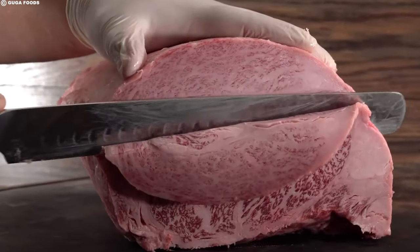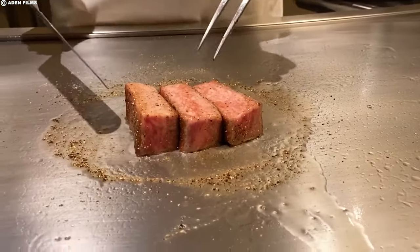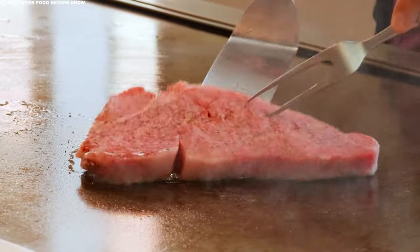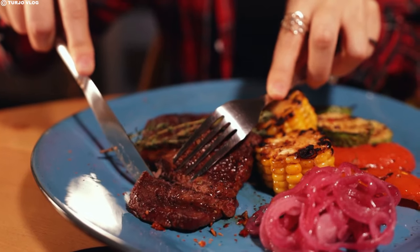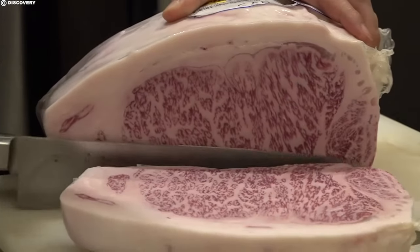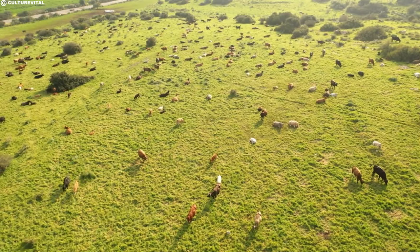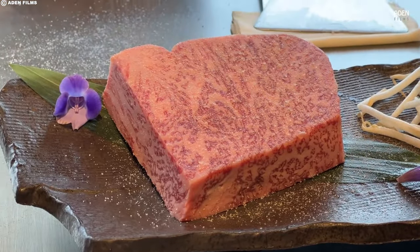The high marbling, a hallmark of Kobe beef, comes at an equivalent cost. The exacting standards — from texture and brightness of the meat to the intricate Beef Marbling Score (BMS) requirements — create a product that raises the bar for beef perfection. The rarity of the Tajima strain, the limited supply due to stringent geographic restrictions, and the labor-intensive production process all play into the premium nature of Kobe beef.